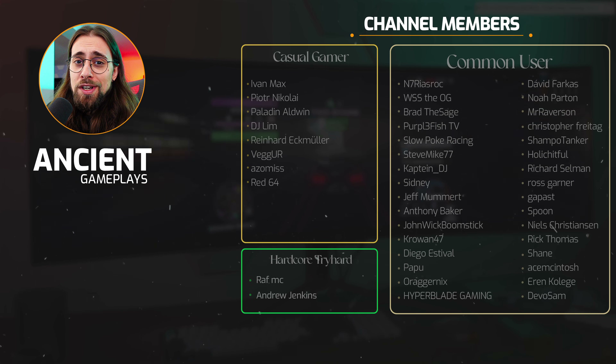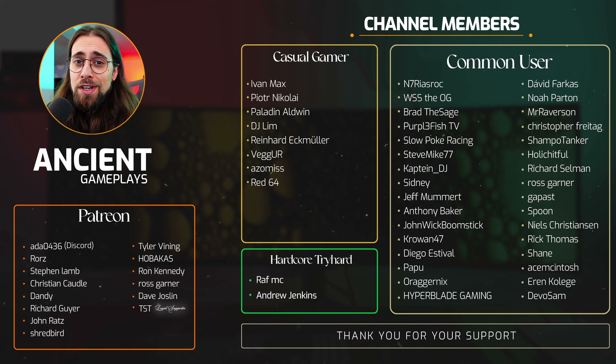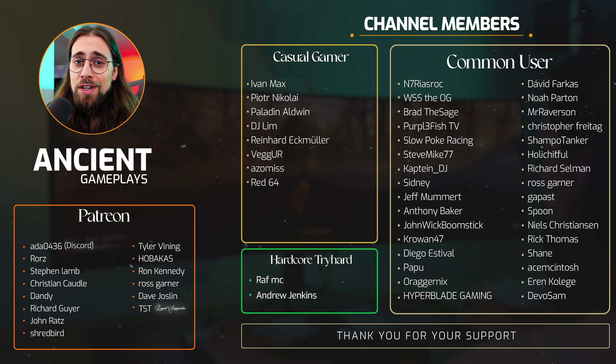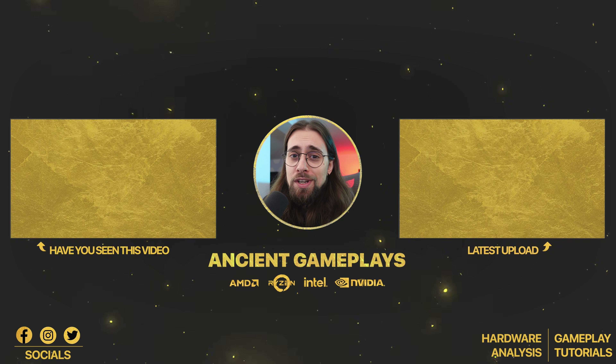Thank you very much for watching. I hope you enjoyed the video and understood what I meant. If you didn't understand my point or think I'm wrong, leave a comment and let me know. I am not defending AMD — I defend who I believe is worth defending and I bash who I believe is worth bashing. Thank you very much and see you in the next video. Cheers!